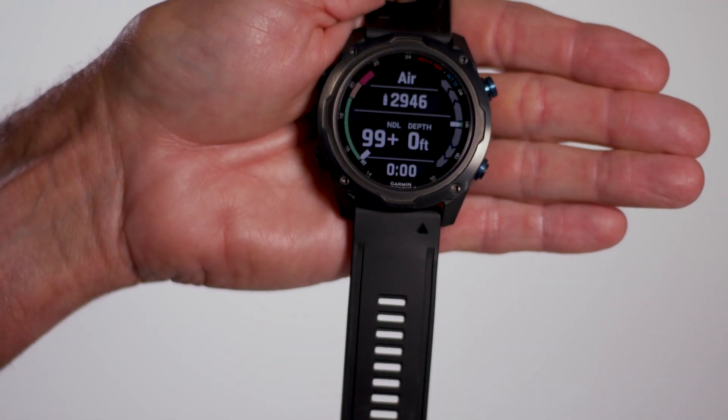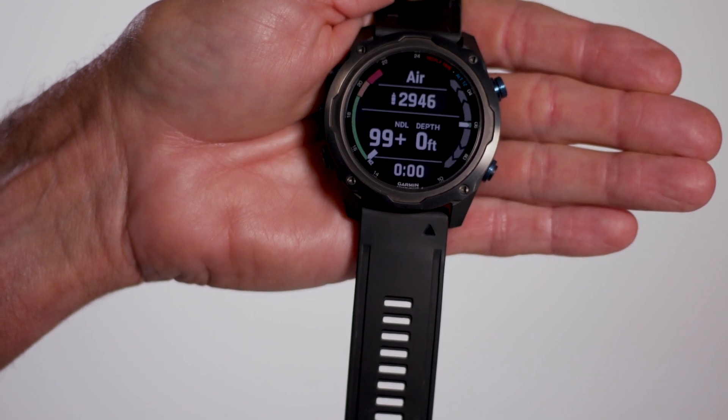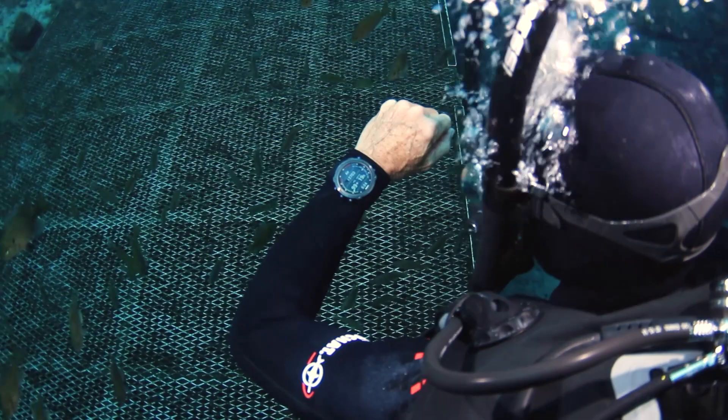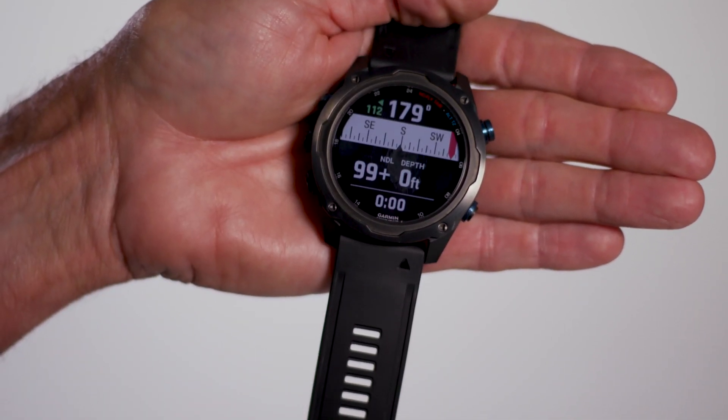The 1.4-inch wide color display is crisp, well-organized, and highly visible in all conditions. And test divers rated it excellent for readability underwater. Alternate dive screens offer extensive data.